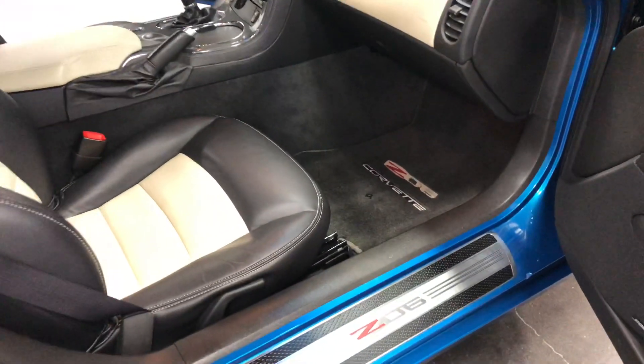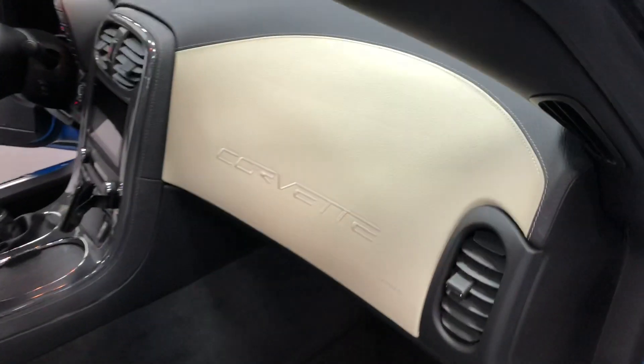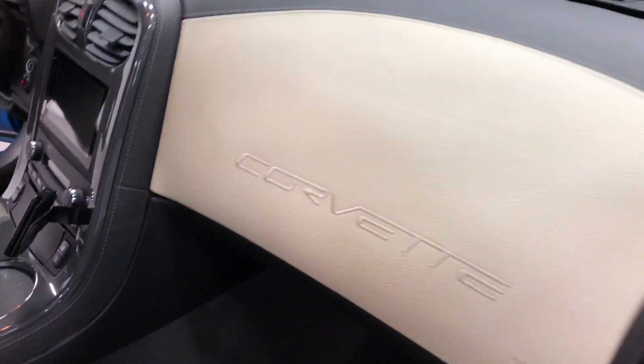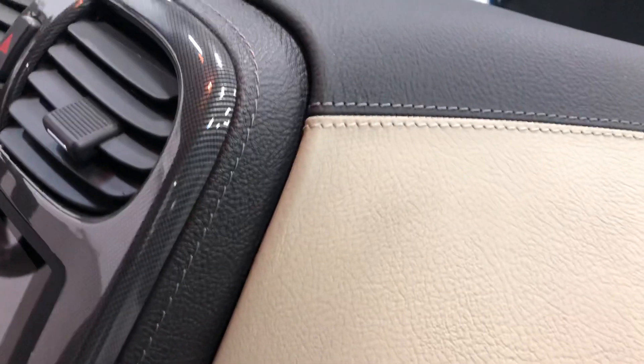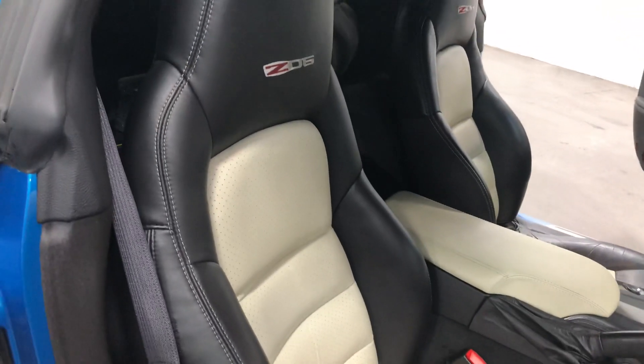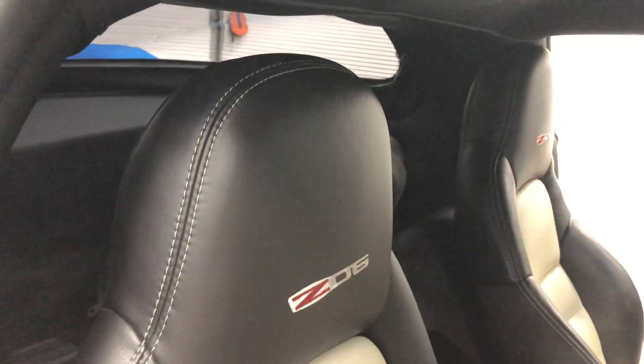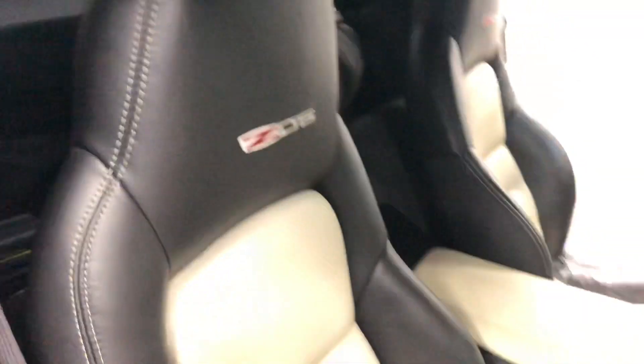This is the real deal, folks — Z06 3LZ. This one even has the $5,000 leather-stitched dash option. Take a careful look: that is real leather, actual stitched over top of the dash, matching the leather seats which are ivory and ebony with the Z06 embroidered into the back of the seat.